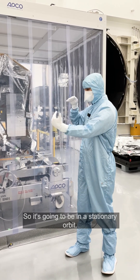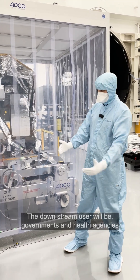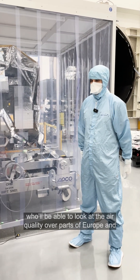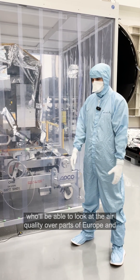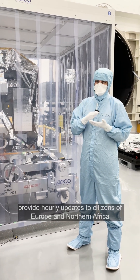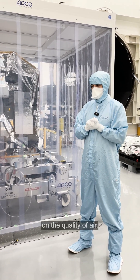It's going to be in a stationary orbit. The downstream users — governments and health agencies — will be able to look at the air quality over parts of Europe and provide hourly updates to citizens of Europe and Northern Africa on the quality of air.